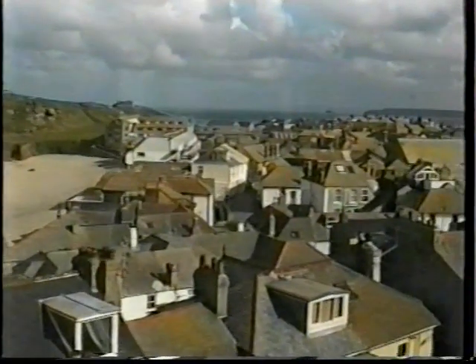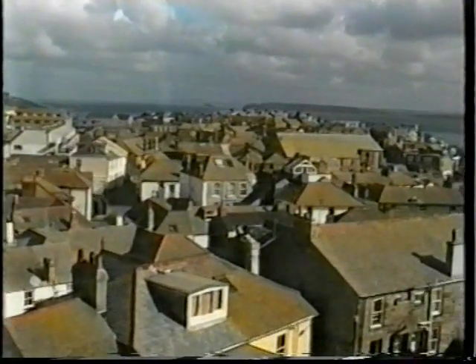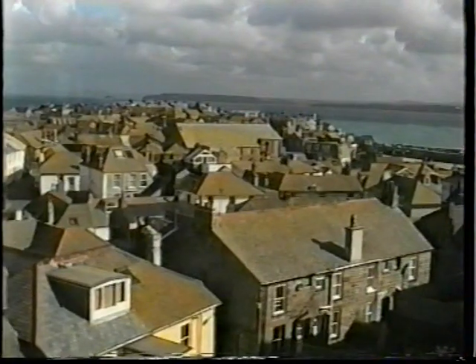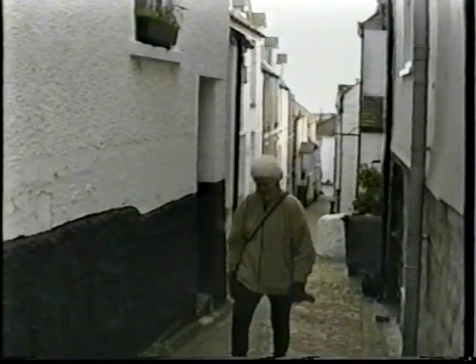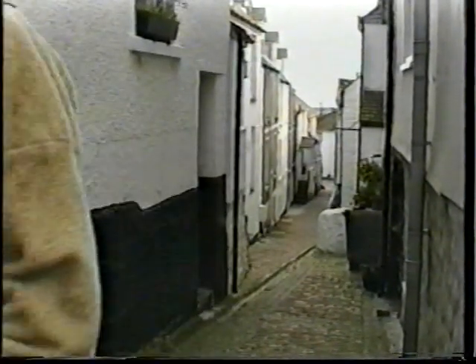From inside the Tate, we have a good view of the Island and Downerlock, whose narrow streets we now explore, which at this time of year are not too congested with tourists.